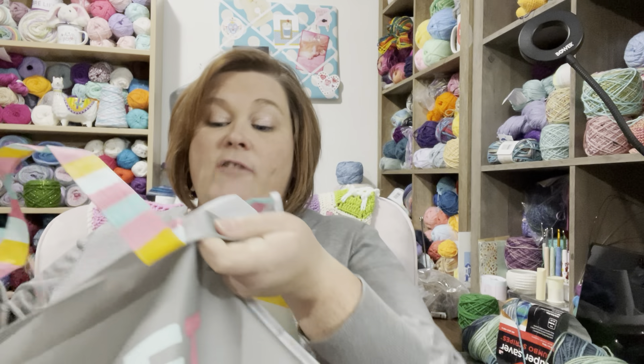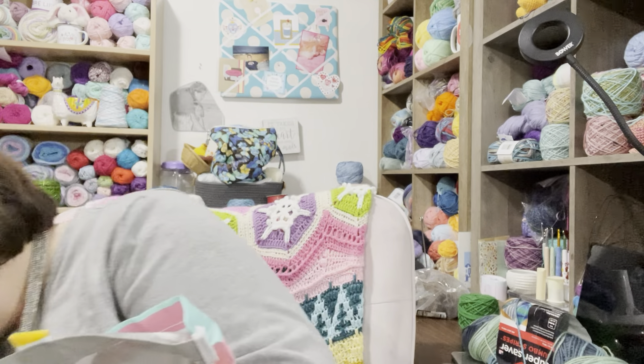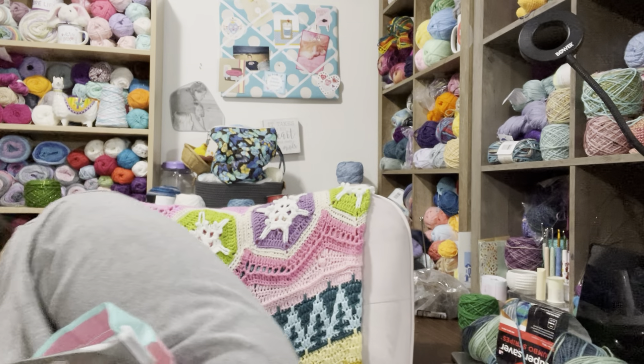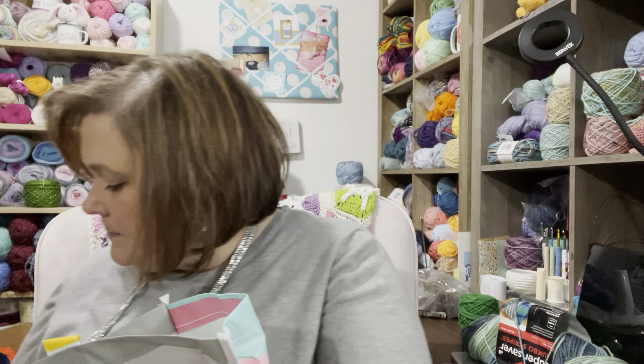Okay, holy cats, that's a lot of hats! I'm going to try my best to tell you what yarn each is made out of. I can for sure tell you the brand but I can't always remember the color — at some point I was saving the labels and then I quit. I need a stool — can you help me, Flynn?